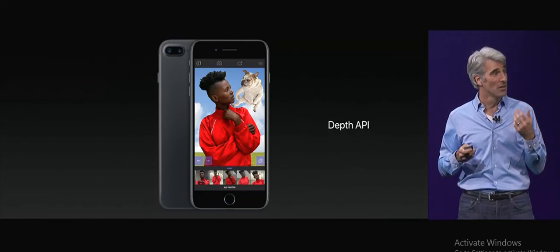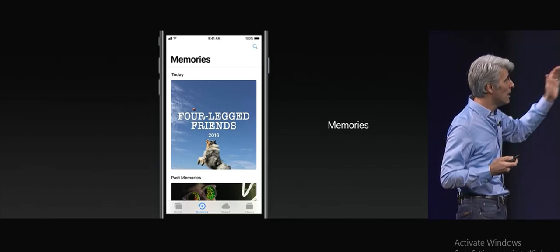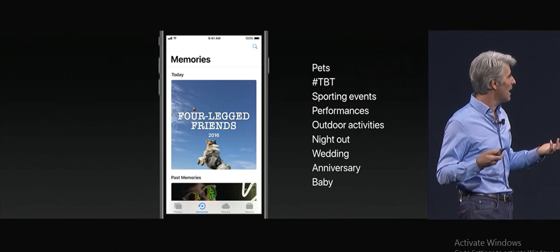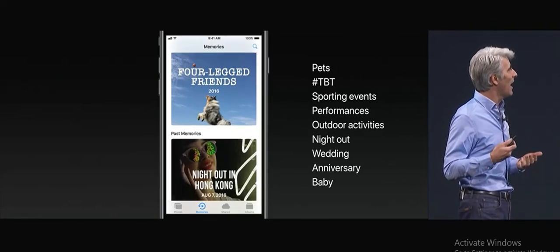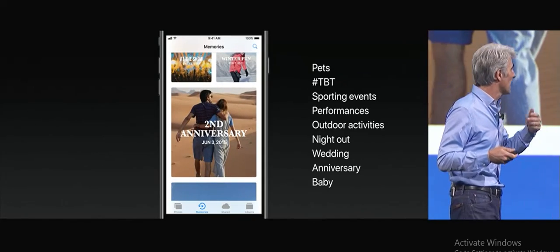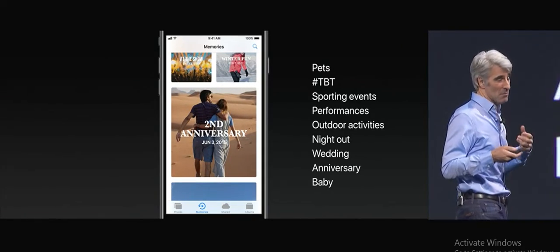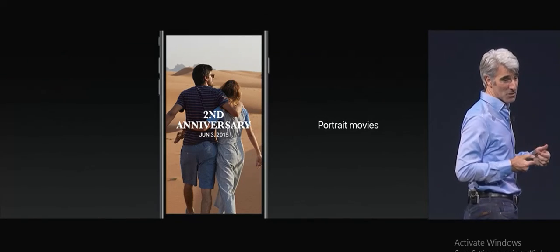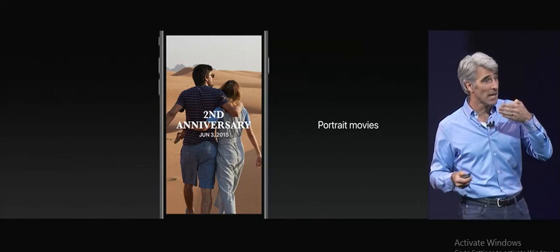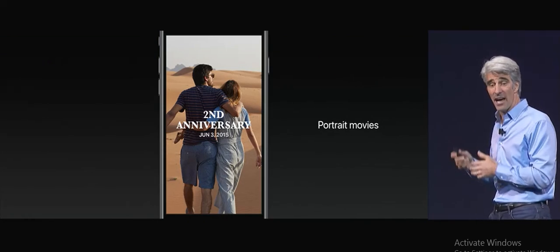When you're done taking your photos, you go to enjoy them in the Photos app. One of the ways I love enjoying them is with the Memories feature, because Memories is able to scan your library and find all kinds of fun events, and now it can do more than ever. It uses machine learning to identify things like sporting events, even weddings, anniversaries, and memories of your babies. And when you go to play those back, you can see them not just in normal landscape orientation, but now watch them in portrait, taking full advantage of the height of your display.